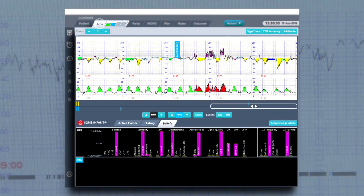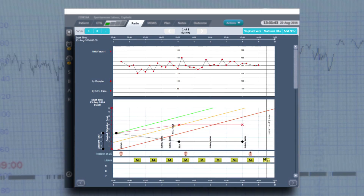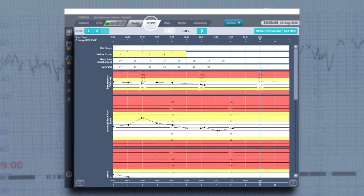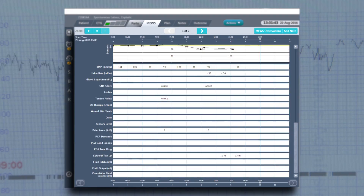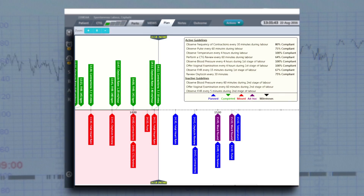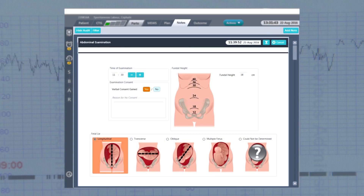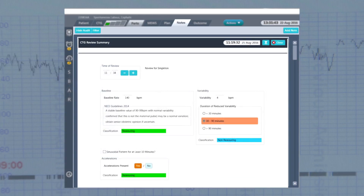As well as capturing and storing the entire CTG trace, Guardian also stores a full electronic partogram in a format that's familiar to clinicians. Guardian automatically computes modified early warning scores and plots these on an observation chart. There's also an important clinical planning tool that automatically timetables events based on hospital guidelines, and note capturing — so no more duplicating written information, saving trusts thousands and creating an easy way to audit and improve care.